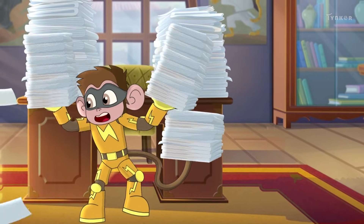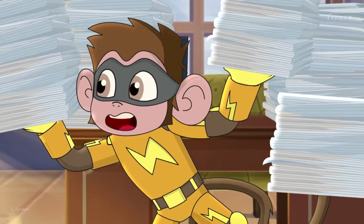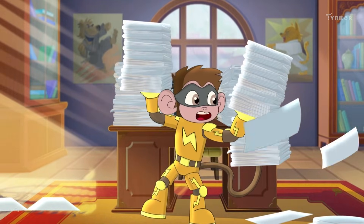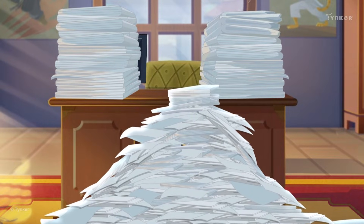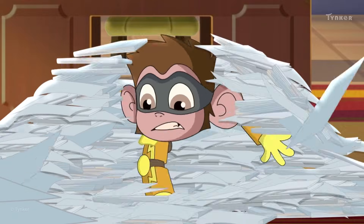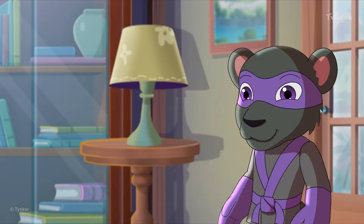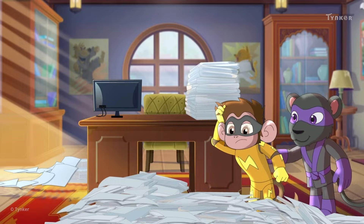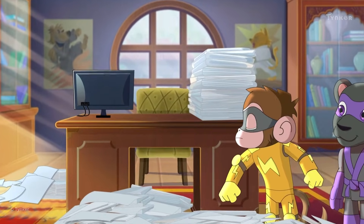He has to find a document that has the details about a mission from last year. Hmm, Electro might need a while. Let's check in after some time. Oh, Electro hasn't made much progress yet. He's been searching for hours and has still not found what he's looking for. Yay! Shade is here! Maybe she can help Electro. Oh yes! She gives him an amazing idea.